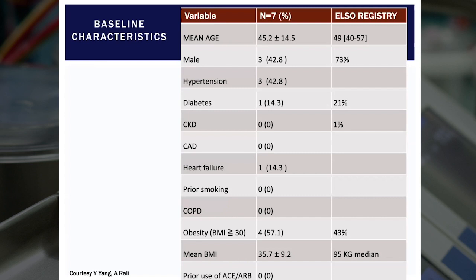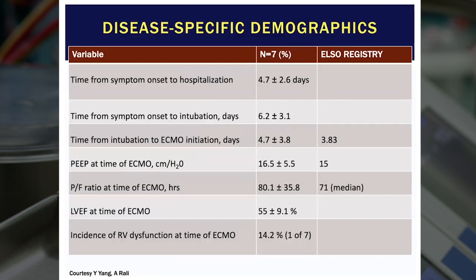I also use this to benchmark ourselves against the ELSO registry dedicated to COVID. The average age of our patients was 45, a little younger than the ELSO registry, and evenly split between men and women. The prevalence of various comorbidities is listed — these aren't patients with a ton of other medical problems by and large. With respect to disease-specific demographics, on average, from the time patients started symptoms to hospitalization was about five days, and from symptom onset to intubation was about six days. So once they arrived in the hospital, they tended to deteriorate relatively quickly. From intubation, we averaged about four and a half days to ECMO initiation.